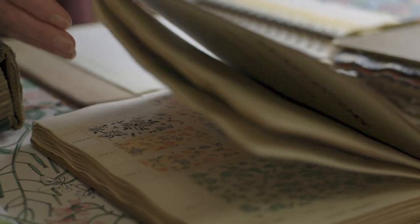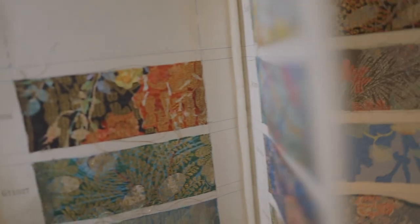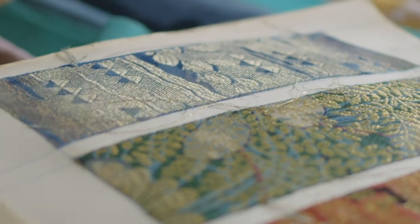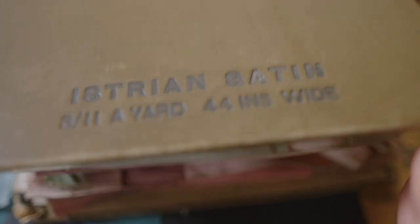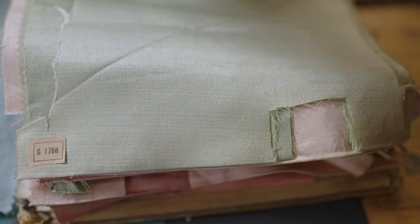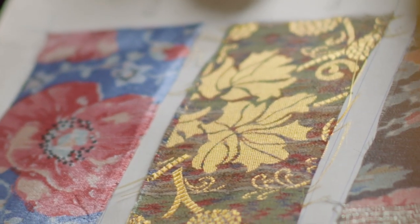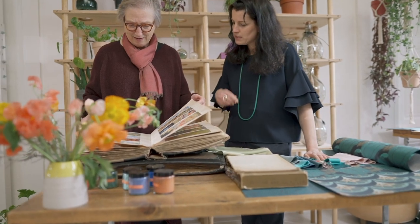The new Liberty Interiors Collection celebrates a long-standing connection with craftsmanship and design, as seen through the eyes of the modern collector. With his passion for exquisite textiles and objets d'art acquired on travels around the globe, our founder Arthur Lazenby Liberty was the original collector.